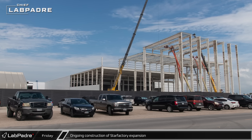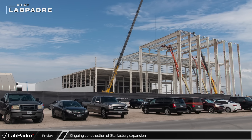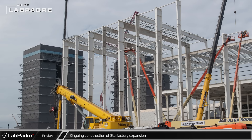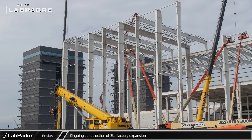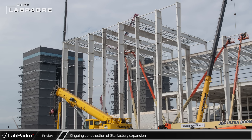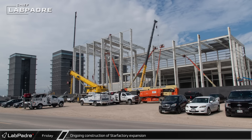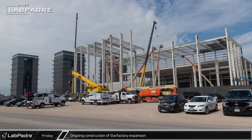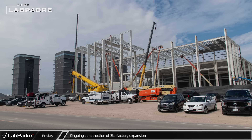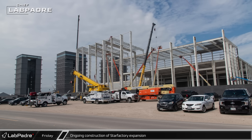Chief also stopped by the Star Factory expansion to give us an update on the progress of the new construction. Additional columns and roof sections have gone up on one of the taller nosecone ends of the building. Currently, Tent 3 is used for nosecone construction, and only the completion of this taller end of the Star Factory will allow SpaceX to move nosecone production out of that tent so it can be demolished and pave the way for additional Star Factory expansion.